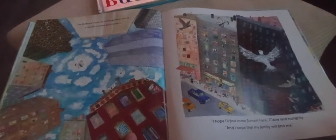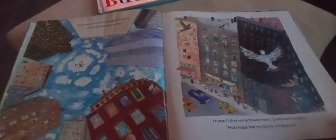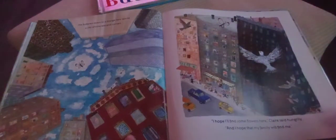On and on she tumbled, scared and lonely. Finally the wind let her go. She fluttered down to a strange new world — a city of concrete and corners. 'I hope I find some flowers here,' Claire said hungrily. 'And I hope my family will find me.'